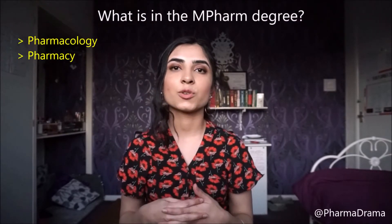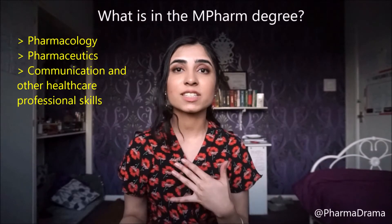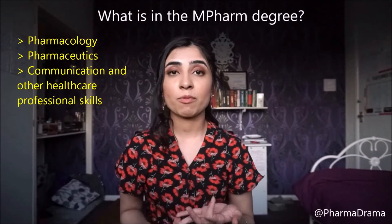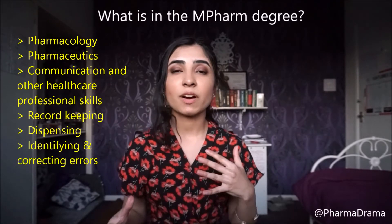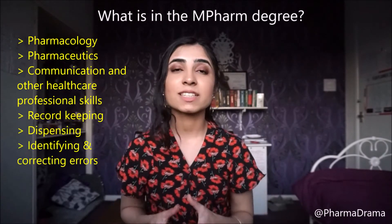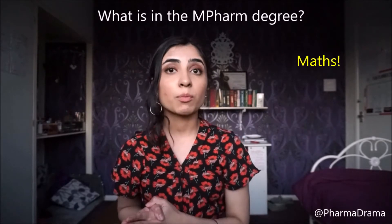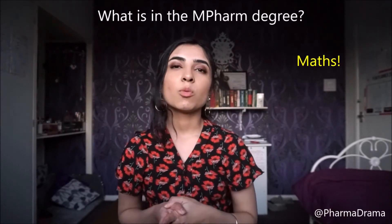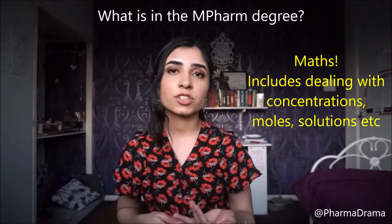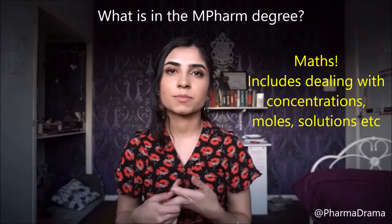You also need to learn how to communicate with patients and develop other healthcare professional skills: record-keeping, dispensing, identifying and correcting any errors, and the list goes on. Maths is also another important aspect of a pharmacy degree — the kind of calculations you do will be concentrations, molar mass, solutions, those kinds of things.